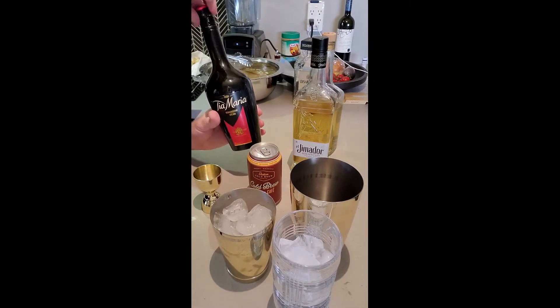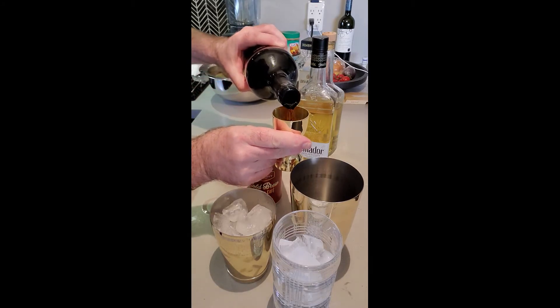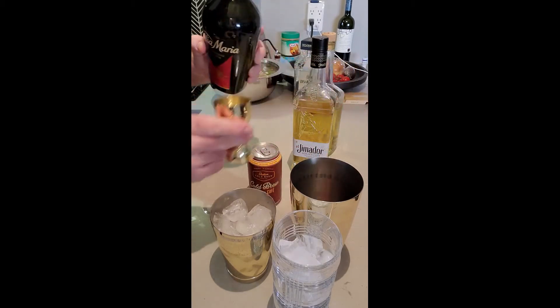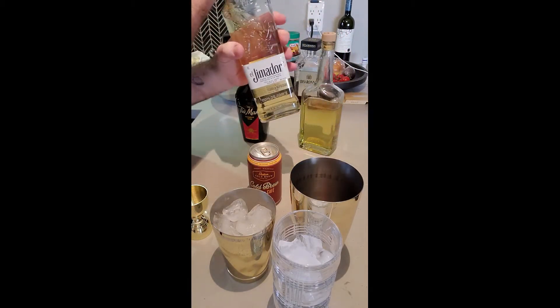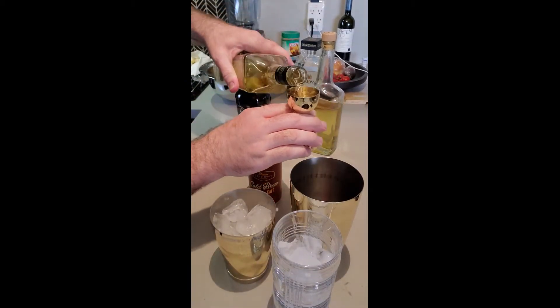So I'm going to start with our Tia Maria. We're going to go with one and a half ounces of Tia Maria cold brew coffee liqueur into our mixing glass. Now we're going to take our El Himidor Reposado Tequila — we're going to use three quarters of an ounce of that.